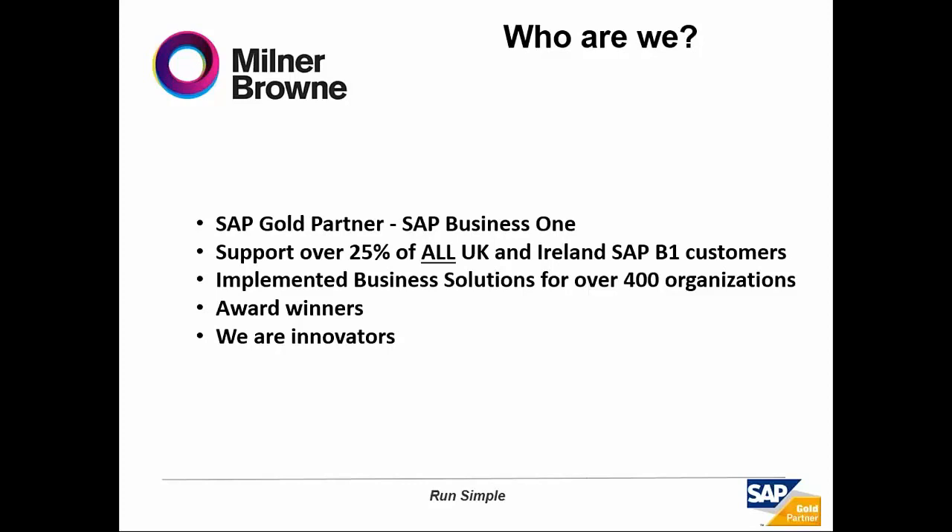First of all, we have a suite of enhancements to Business One called B1 Apps. B1 Apps solves many industry-specific problems that Business One won't do out of the box — whether in manufacturing, wholesale and distribution, or services. We also have a new range of products branded as Enterprise, including an analytics suite, a portal suite, and a range of mobile apps which bring the power of Business One to your mobile.